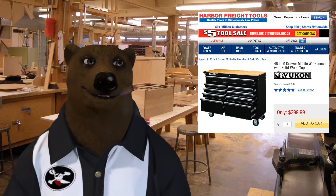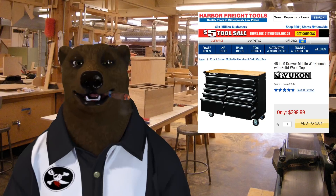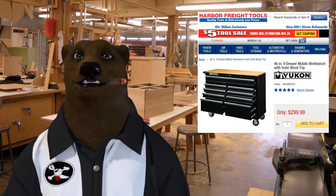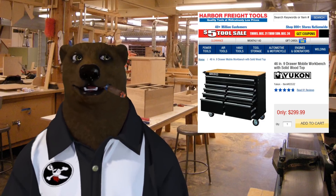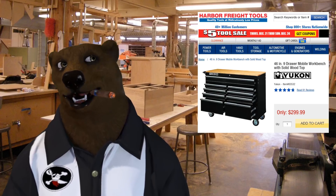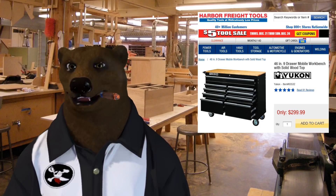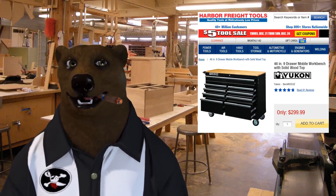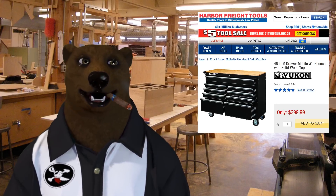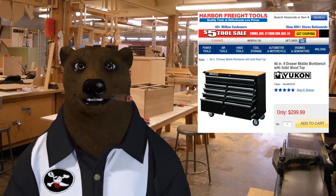The guy goes into great detail — I even learned about a tool called rivnuts. You would have thought the Harbor Freight brand would be a step down from Husky, but it turns out the Yukon tool box is a step or two above the Husky box, and at around 300 bucks it's right in the same pricing range if not already a little bit cheaper.